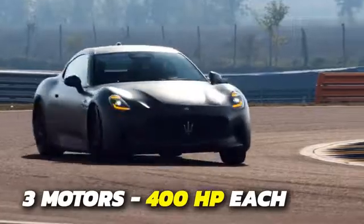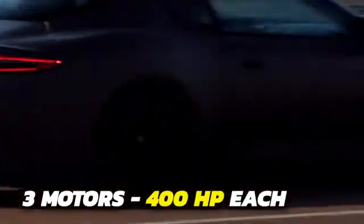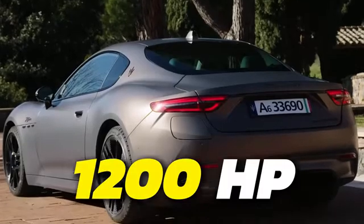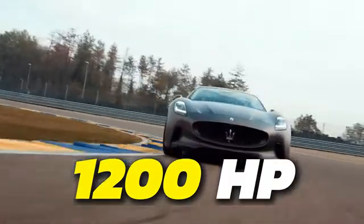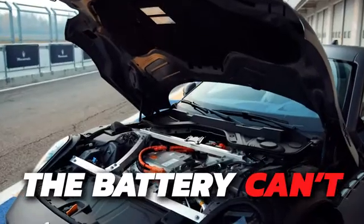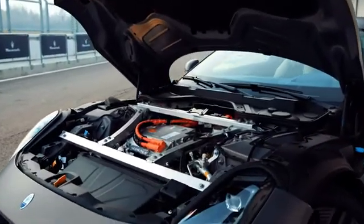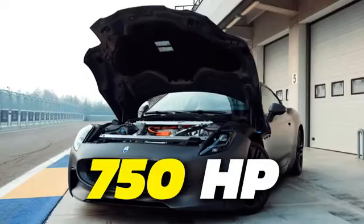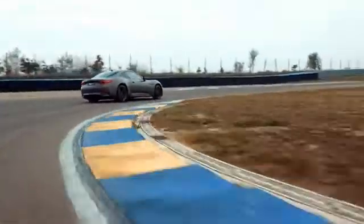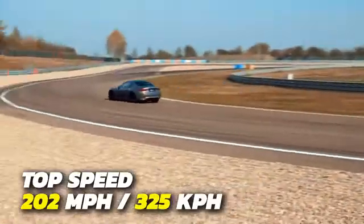It's powered by three motors that can generate 400 horsepower each. Normally, that would mean this car has an output of 1,200 horsepower — but that's not the case. While the motors can handle it, the battery can't; it's only strong enough to send out 750 horsepower at a time. Nevertheless, the vehicle still has an impressive top speed of 202 miles per hour.